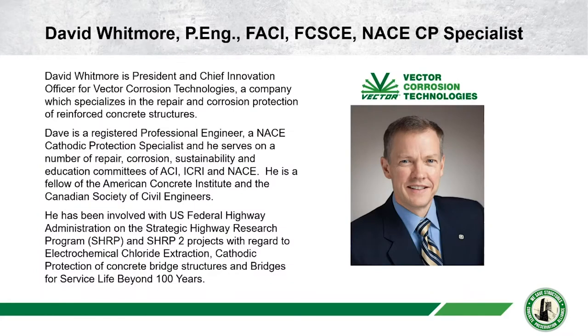David Whitmore is the President and Chief Innovation Officer for Vector Corrosion Technologies, a company which specializes in the repair and corrosion protection of reinforced concrete structures — which makes Dave the head cheese of Vector Corrosion and ultimately my boss, so be kind. Dave is a professional engineer, a NACE certified cathodic protection specialist, and has deep involvement with the American Concrete Institute, the International Concrete Repair Institute, and the National Association of Corrosion Engineers. He's also been involved with the US Federal Highway Administration on the Strategic Highway Research Program SHRP and SHRP2. Dave's three great loves are his family, the great outdoors, and electrochemical treatments.